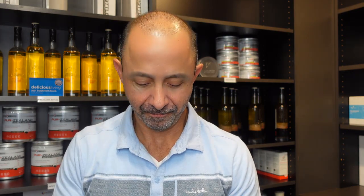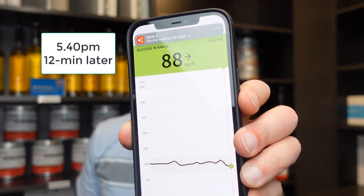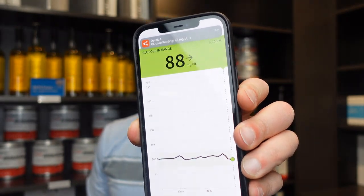It's been just over 10 minutes since I had the Kind Bar. Let's take a look at the blood glucose level now. 88 — it was 88 before, it's still 88 now, 10 minutes in. Hey, not bad, there really is no change. Let's keep watching.